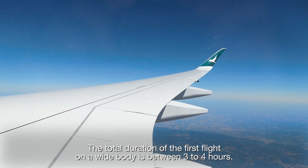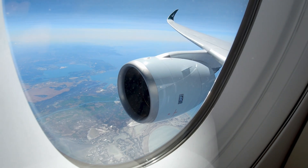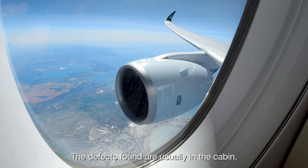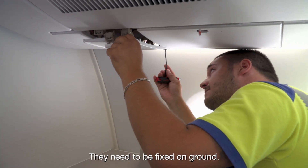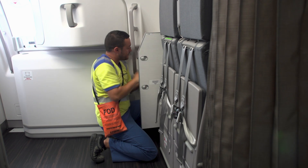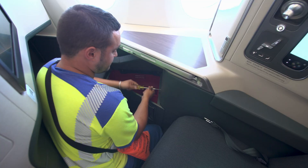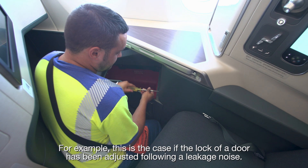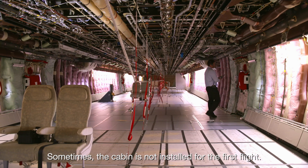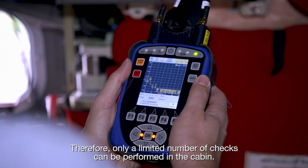The total duration of the first flight on a wide body is between three to four hours. The defects found are usually in the cabin and need to be fixed on ground. If all the corrections cannot be validated, another flight is organized — for example, if the lock of a door has been adjusted following a leakage noise. Sometimes the cabin is not installed for the first flight; therefore, only a limited number of checks can be performed in the cabin.